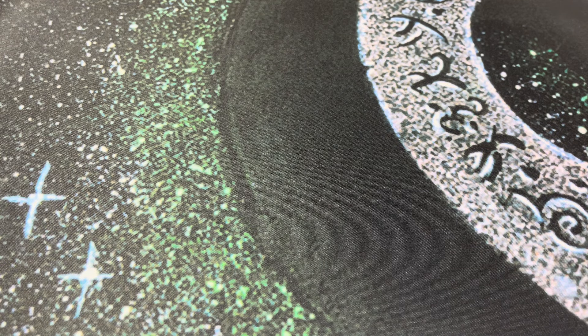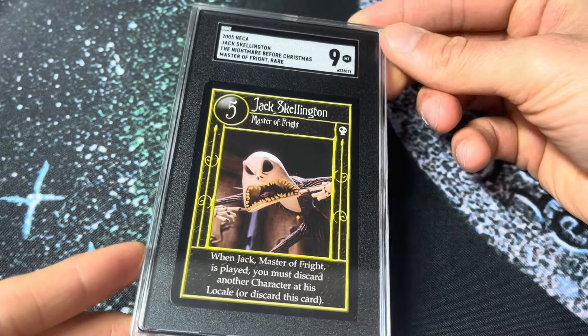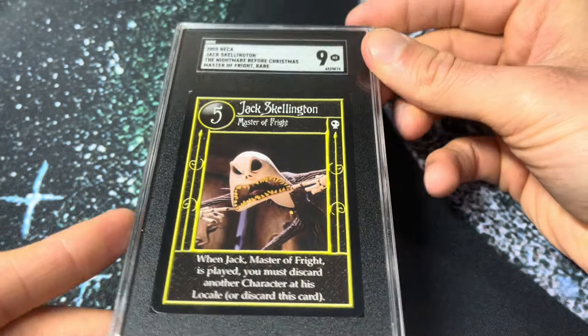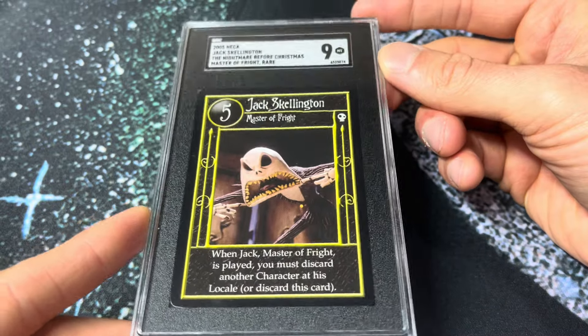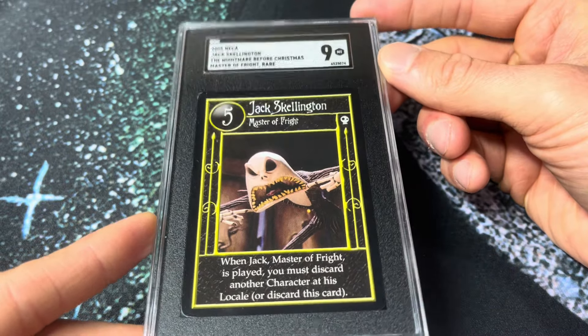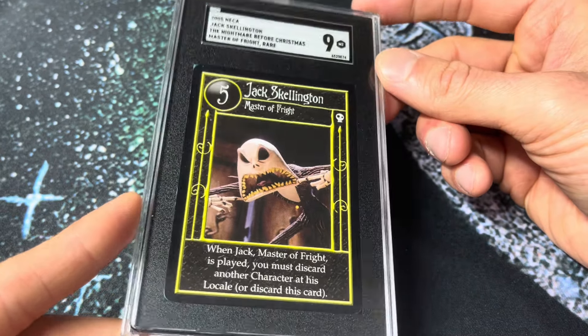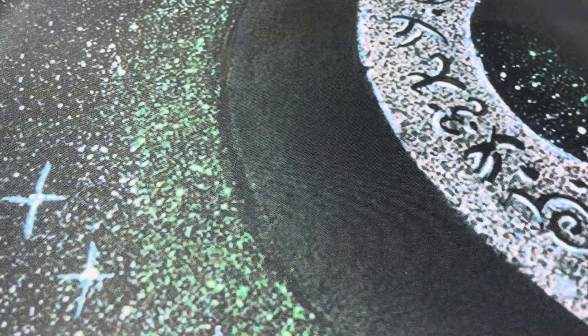Next up, Jack Skellington — 2005 Nightmare Before Christmas TCG. This was a pack pull. Sally Foil was the chase card in the set — this was the second sort of best card in my opinion. Jack Skellington, Master of Fright. I pulled two of these and sold one — I think that one was an 8.5. Tim Burton, Nightmare Before Christmas — I love Halloween. Pack pulled it, graded it. Very, very cool Jack card.